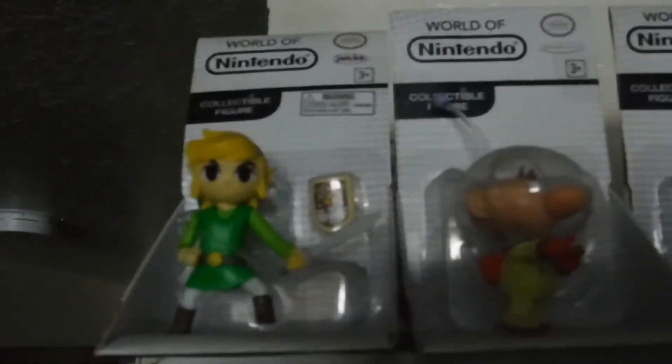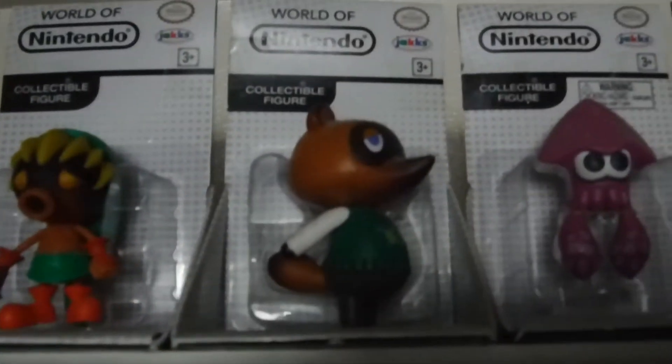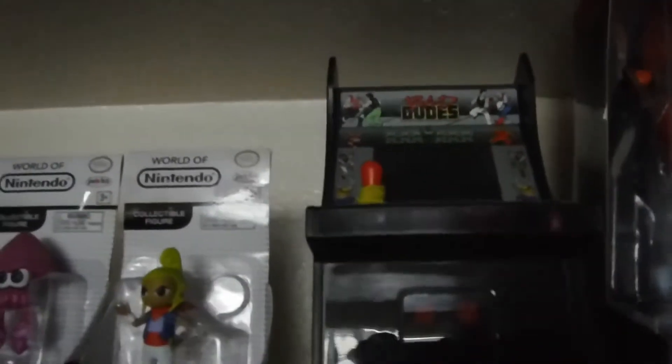Got our World of Nintendo characters up here, or some of them anyway. And I got my Bad Dudes little mini cabinet up here — I need to get more of these in my collection — and a Bob-omb we got from the arcade, down to here.